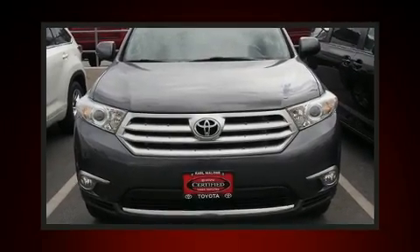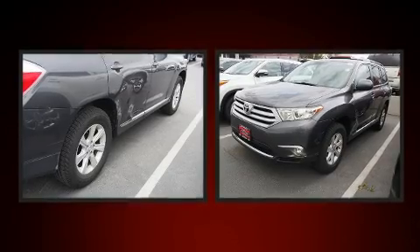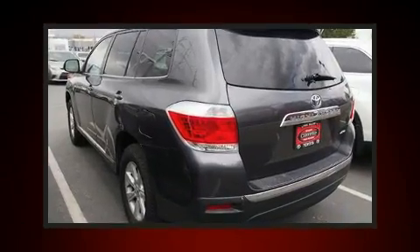You can expect a lot from the 2012 Toyota Highlander. A 3.5-liter V6 engine pairs with a sophisticated 5-speed automatic transmission, providing a smooth and predictable driving experience.